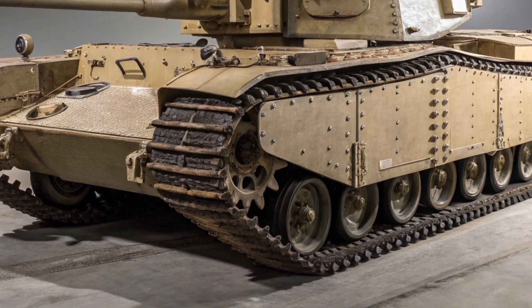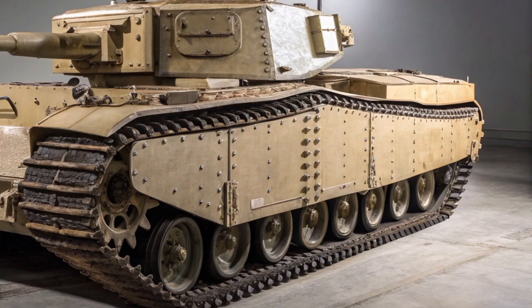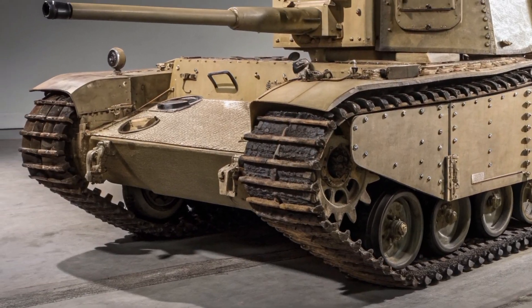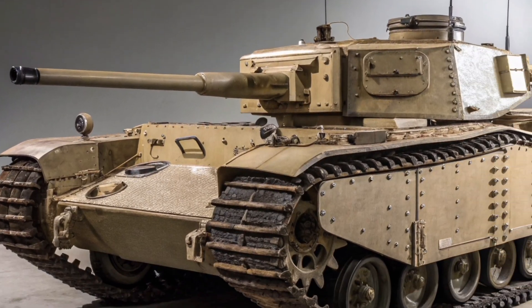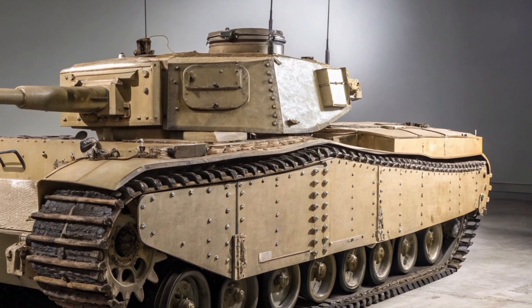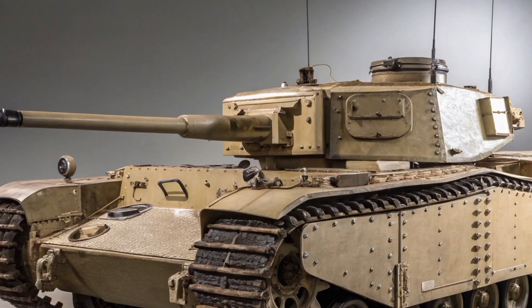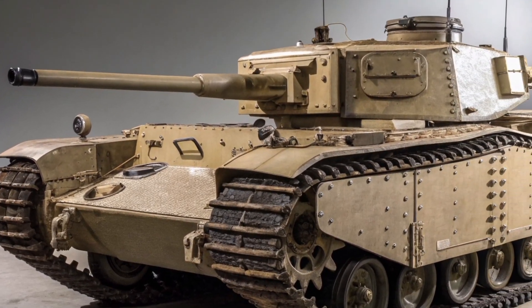In 2026, one of the most fearsome tanks of the Second World War returns in a form no one expected: the Churchill Crocodile 2026. This modern reimagining of Britain's legendary flamethrower tank combines the brutal effectiveness of its historical design with 21st century military technology. Designed under the British Army's Heritage Innovation Program, the new Crocodile brings together tradition, power, and modern warfare capability — a true fusion of the past and the future.